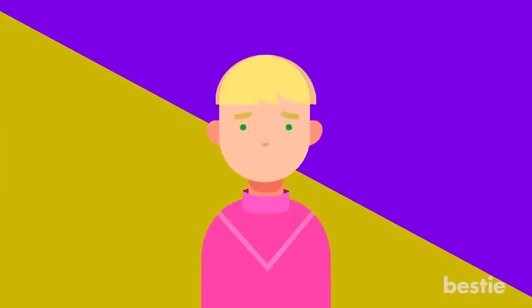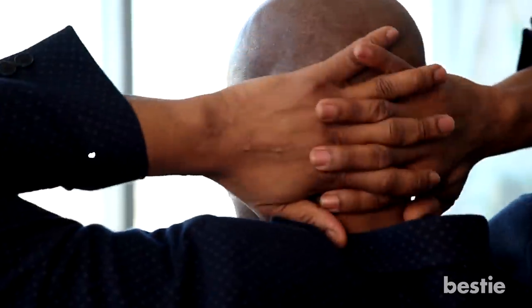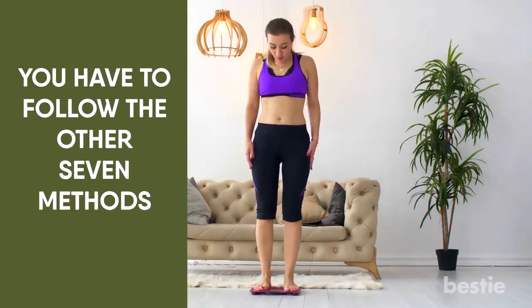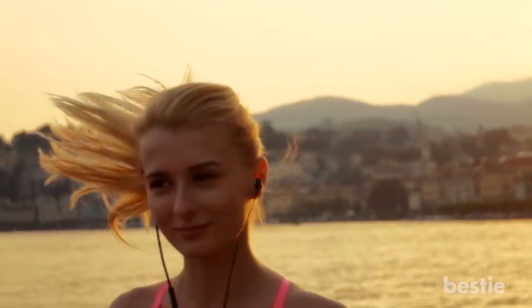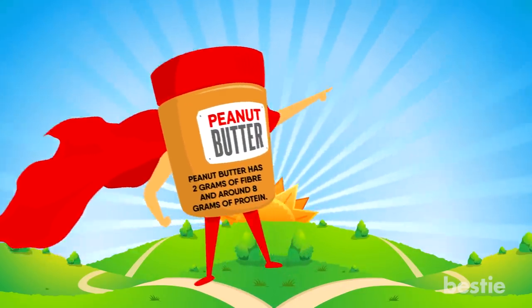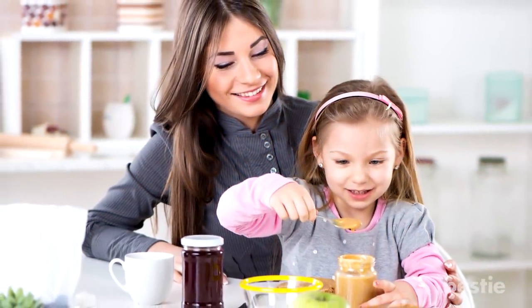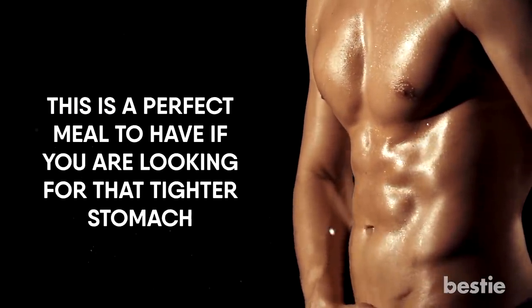Eat Peanut Butter. Now that's something we can all get behind — unless you have a nut allergy, in which case you'd have to follow the other methods. Many of us love a good peanut butter sandwich, but since you're cutting carbs, that may be out of the question. On its own, peanut butter has 2 grams of fiber and around 8 grams of protein. Remember how we talked about fiber decreasing the amount of calories you're able to absorb? Two tablespoons of peanut butter holds an estimated 188 calories — the perfect meal if you're looking for a tighter stomach.